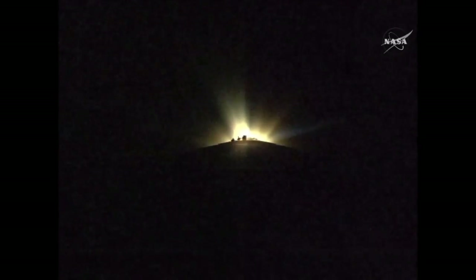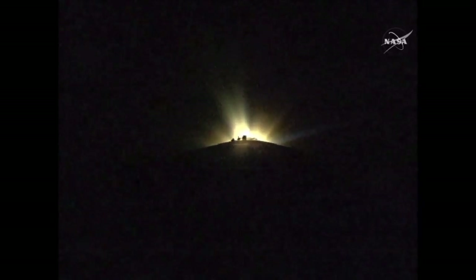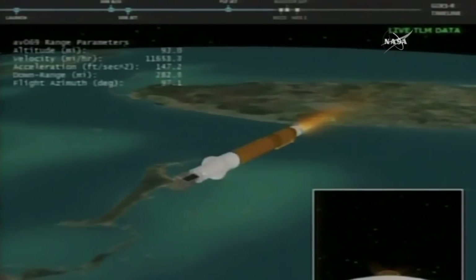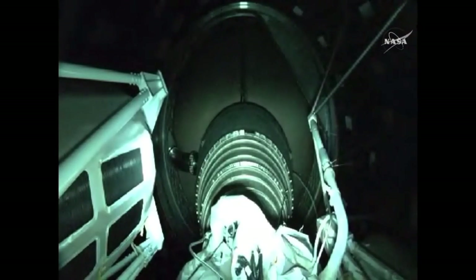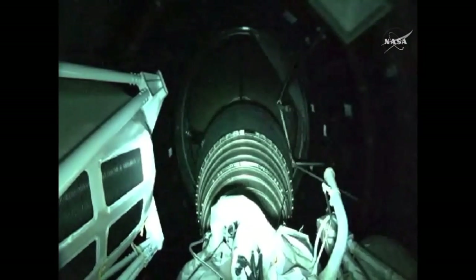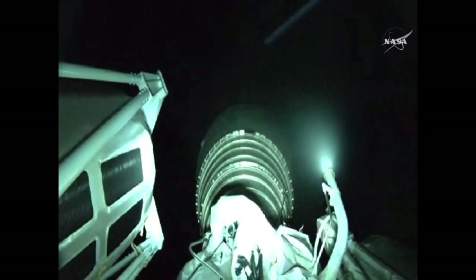About 30 seconds away from booster engine cutoff. Standing by for booster engine cutoff. And we have booster engine shutdown. Looks good. Standing by in about six seconds for the Centaur second stage to separate from the booster. We have indication of stage separation. Good separation.